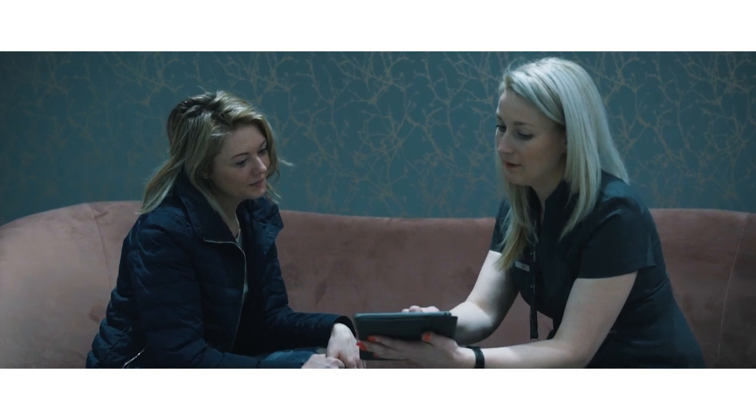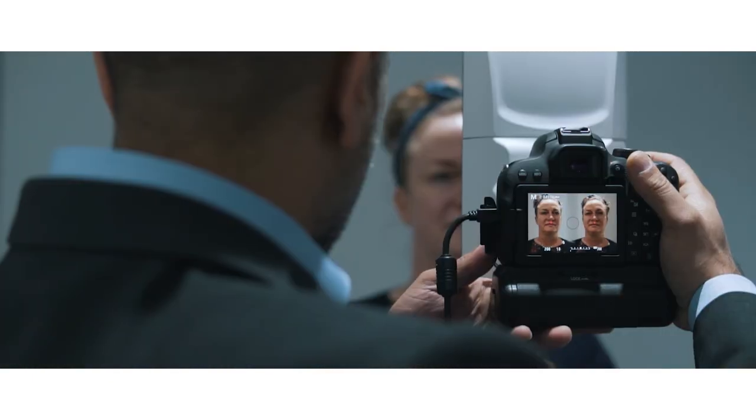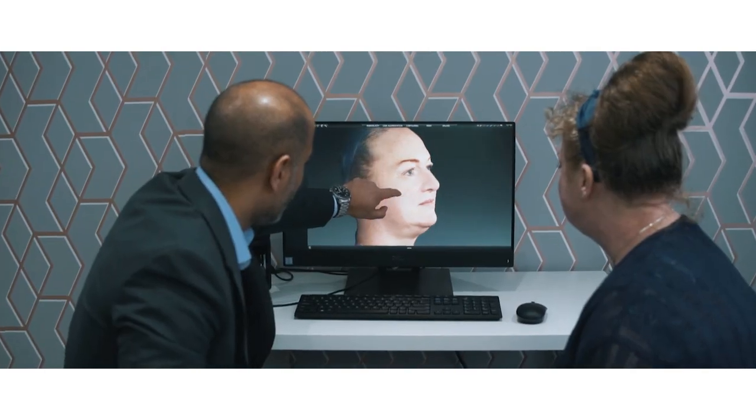We also offer specialist treatments such as non-surgical rhinoplasties, PDO threads, as well as jawline treatments.